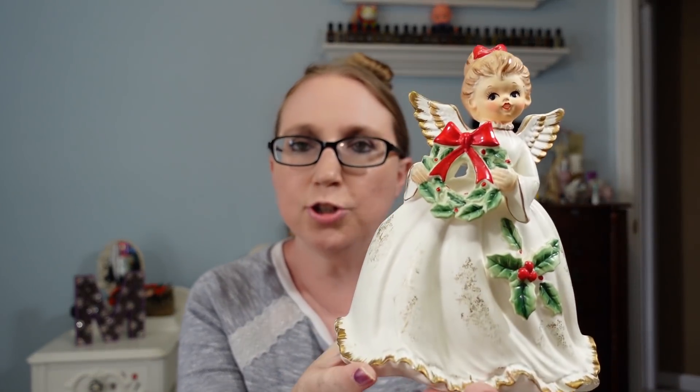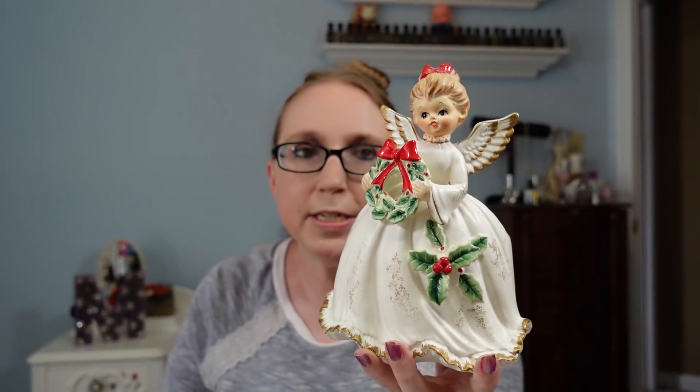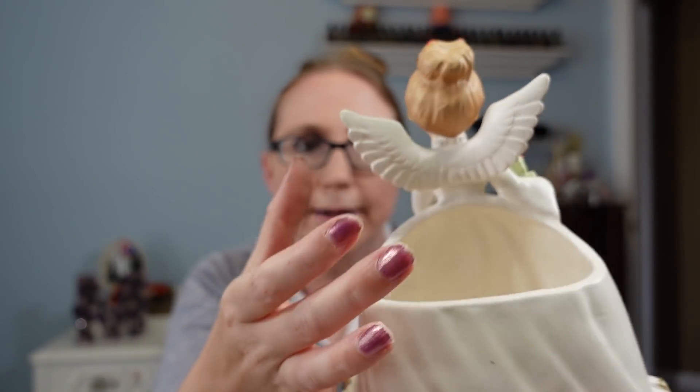I got this vintage angel Christmas planter — I fell in love with it, she's so cute. I paid just 50 cents. There are two repairs on her wings which I did see, but for 50 cents I couldn't leave it. I listed her on auction with a starting price of $19.99. If she doesn't sell I'll relist, and if she's still hanging on closer to Christmas I might just keep her.